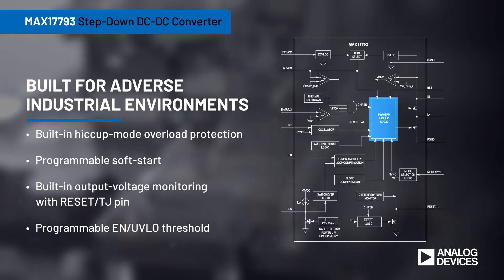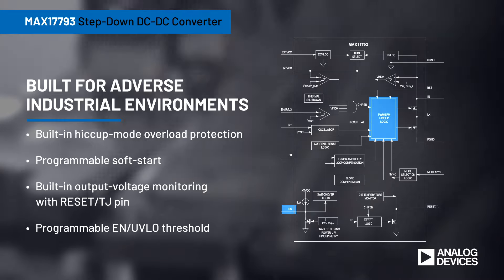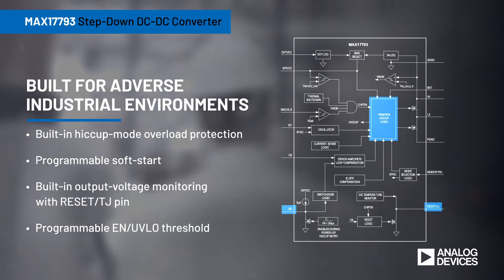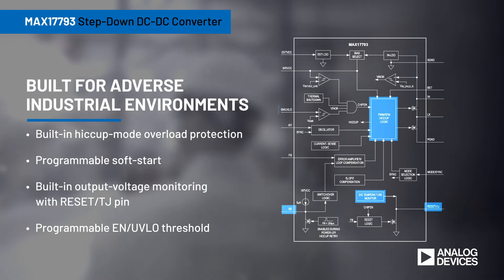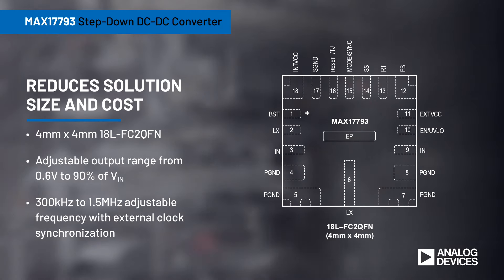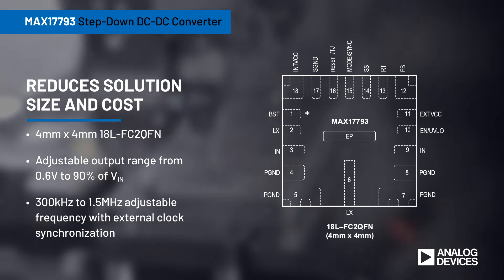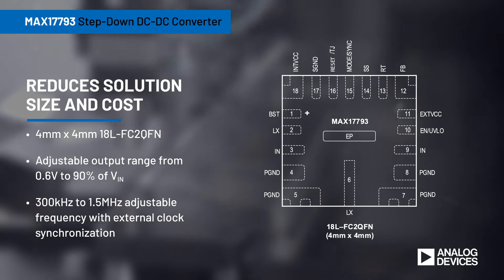The MAX17793 is built for adverse industrial environments with a built-in hiccup mode for overload protection, programmable soft start, built-in output voltage monitoring, die temperature monitoring, and programmable under-voltage lockout.